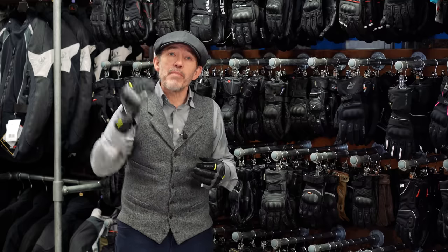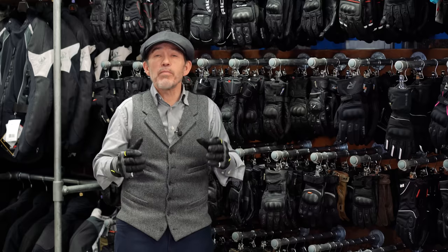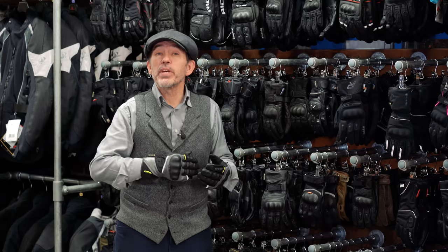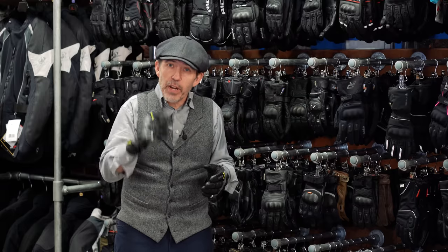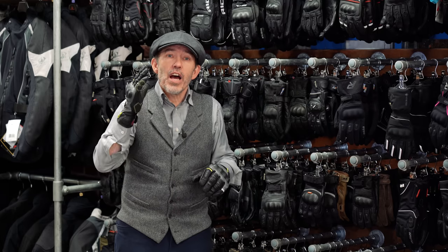A summer waterproof glove is a glove that has a membrane but no thermal or insulating layer. It's the most popular style of glove — the kind most people would wear from the beginning of April through to the end of October, although with heater grips and handguards you could probably wear them a little bit deeper into the winter. There are great names out there like Rucker, Stadler, Klim, Halvarsens, and Held, but we reckon Risha makes some of the best gloves money can buy. One of our favourites is the Risha Atlantic.